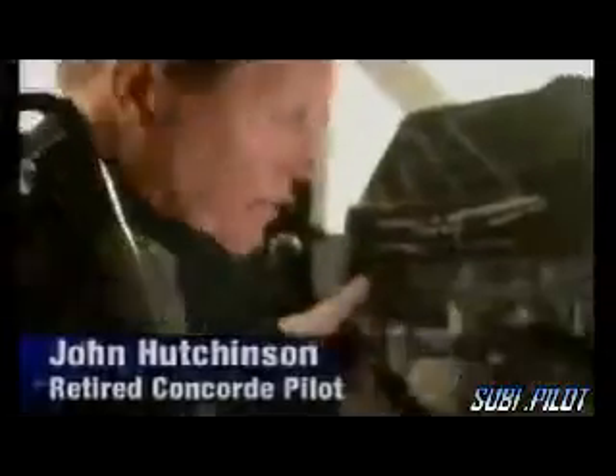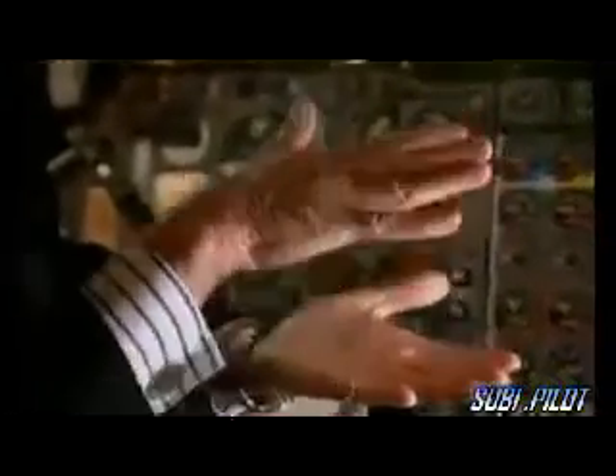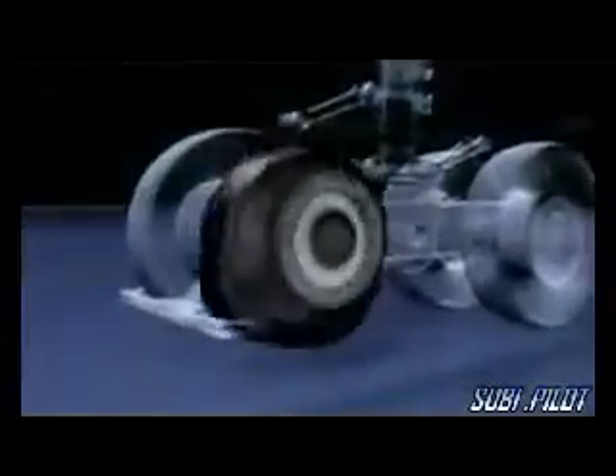Pilot John Hutchinson explains: when the captain pulls back to rotate, he's actually compressing the undercarriage into the runway, so there's even more stress on the tyres and wheels at that particular point. This additional pressure makes Concorde's tyres even more vulnerable. Now they're on to something.